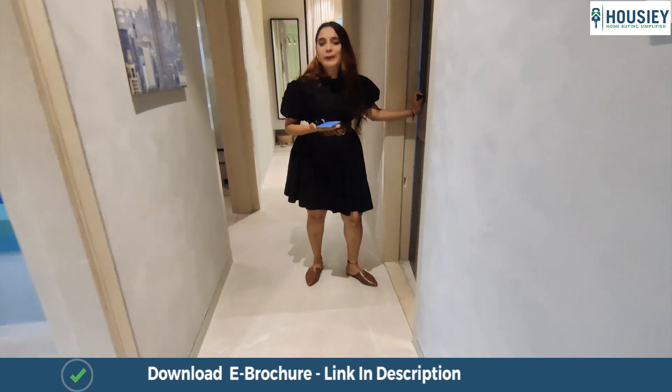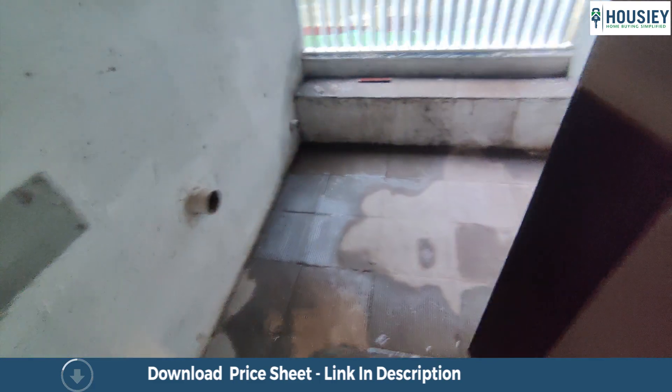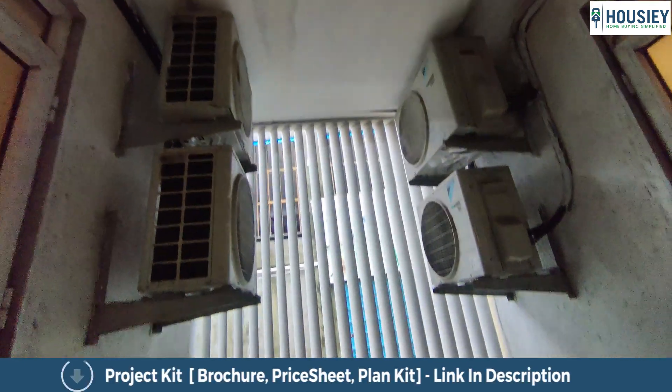Another USP of this project is the duct area. This duct area is provided to you and is not counted in the carpet area — so this is an amazing feature of this project.